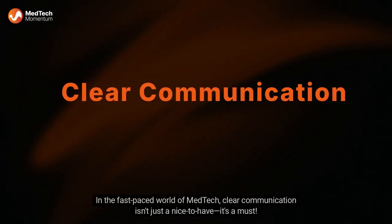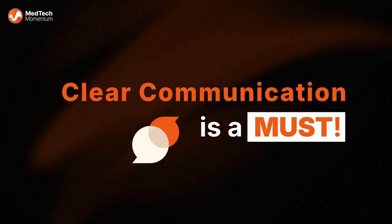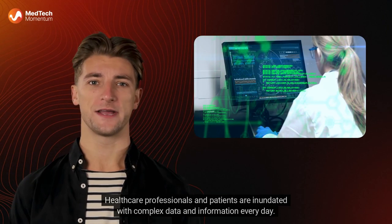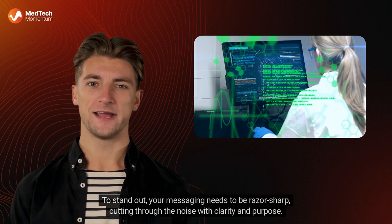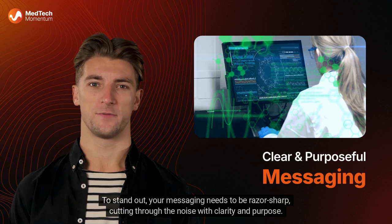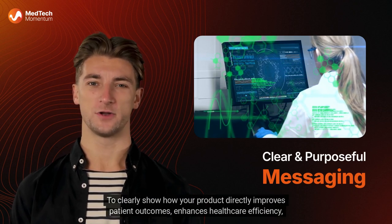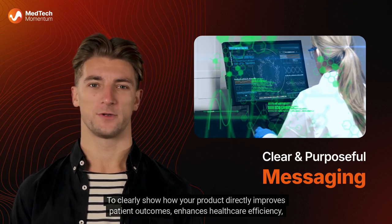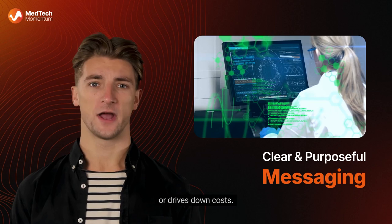In the fast-paced world of MedTech, clear communication isn't just a nice-to-have — it's a must. Healthcare professionals and patients are inundated with complex data and information every day. To stand out, your messaging needs to be razor-sharp, cutting through the noise with clarity and purpose. Your goal: to clearly show how your product directly improves patient outcomes, enhances healthcare efficiency, or drives down costs.